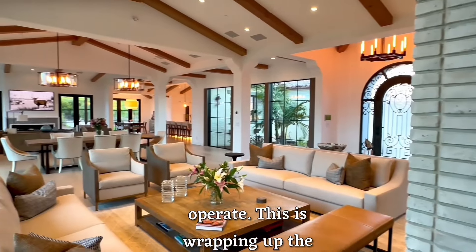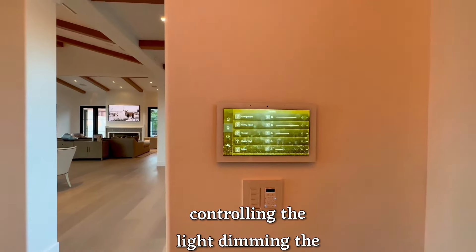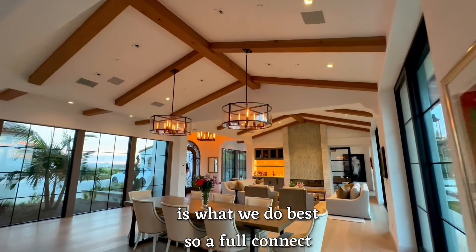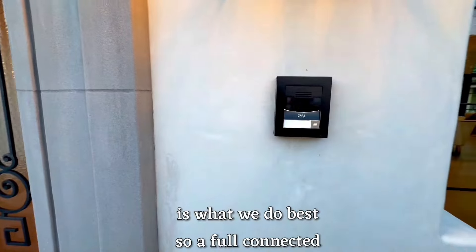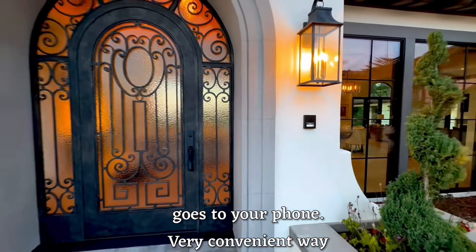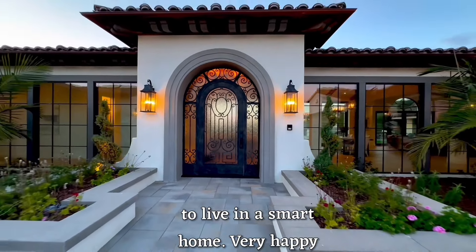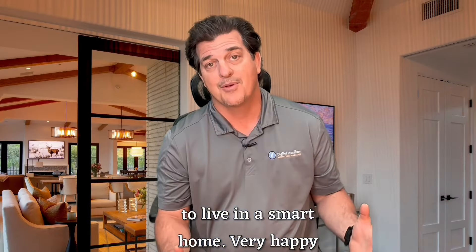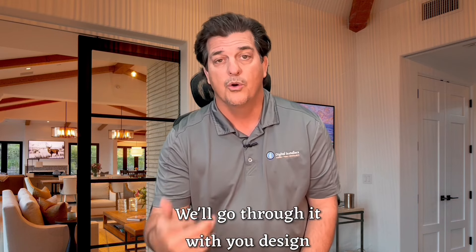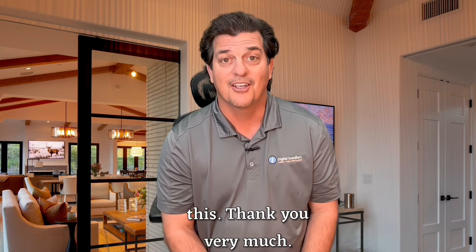So this is wrapping up the video. You can see it's an open floor plan. Controlling the lights, dimming the lights, setting the scenes and moods is what we do best — a full connected home. It starts from the doorbell when you push it to get the video inside, and it also goes to your phone. Very convenient way to live in a smart home. Very happy with this project. Give us a call — we'll design your home from start to finish and get you end results like this. Thank you very much.